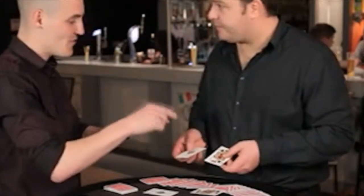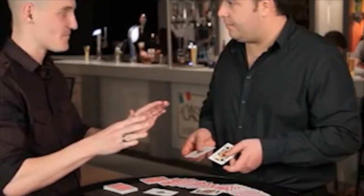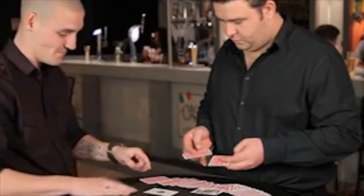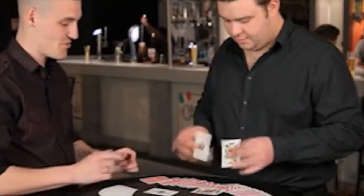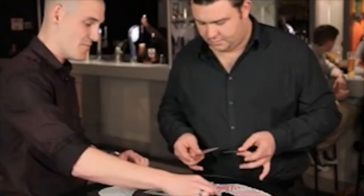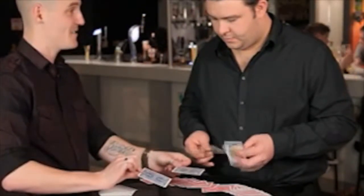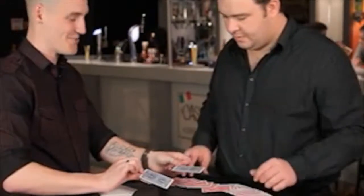Remember I told you these were from a completely different deck of cards though? If you just turn them over, you'll notice they're from the actual deck we're using — which is kind of strange. And if you notice the cards we've been using in the effect, but these were actually the cards from a completely different deck. It's kind of strange.